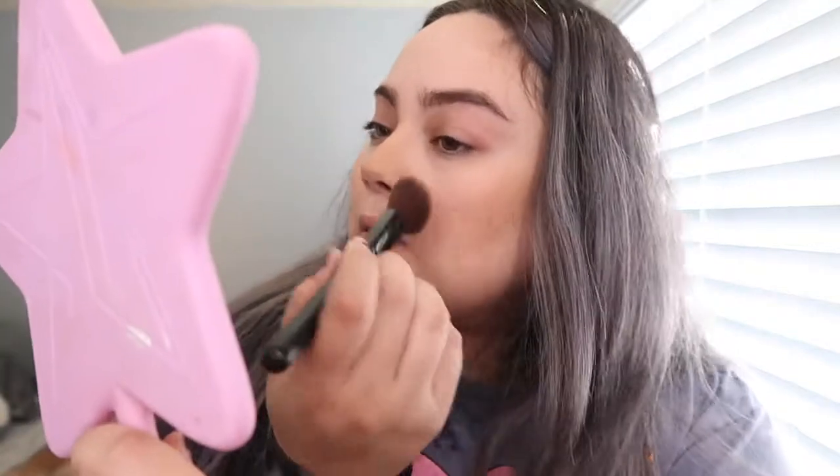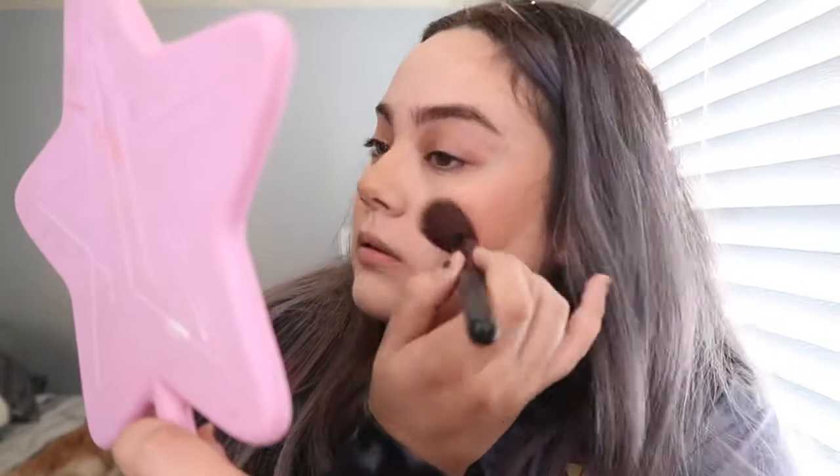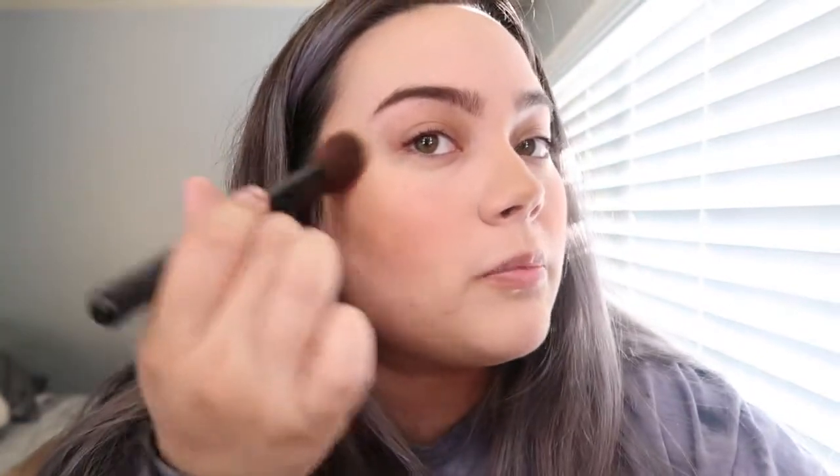I'm just gonna lightly pat it over — my dog is literally staring at me like 'who the heck are you talking to.' Sometimes I put this blush — it's a peachy warm tone — right here, and pat it over the bronzer and blend it in. I do this on my nose as well. You can never have too much of this blush because the rest of my face looks really pale so I'm just trying to give it some color.